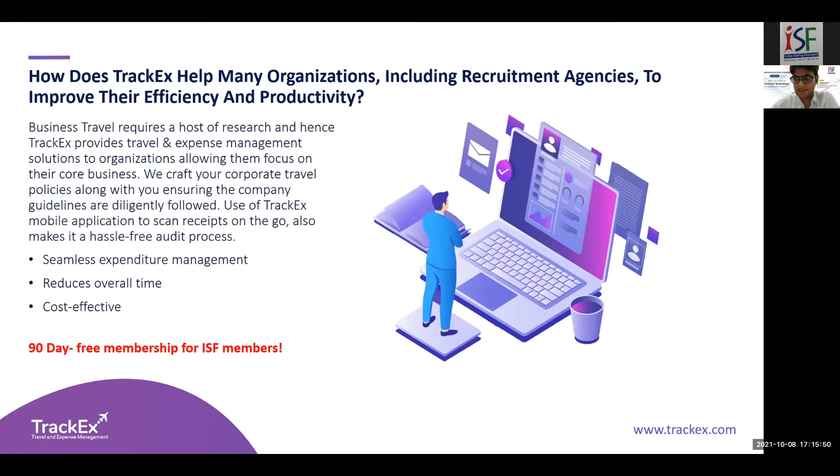Since we've been partners with ISF for a couple of years, we're going to provide a free membership option for every ISF member. They can use both the travel and expense management system at no cost. Using TrackX you can book flights, hotels, and cars — and we are in the process of integrating bus and train as well. You can write to sales@trackx.com for a one-to-one demo or free trial. Every flight and hotel in the market is at least 20 to 30% less in TrackX, and even more for international travel.